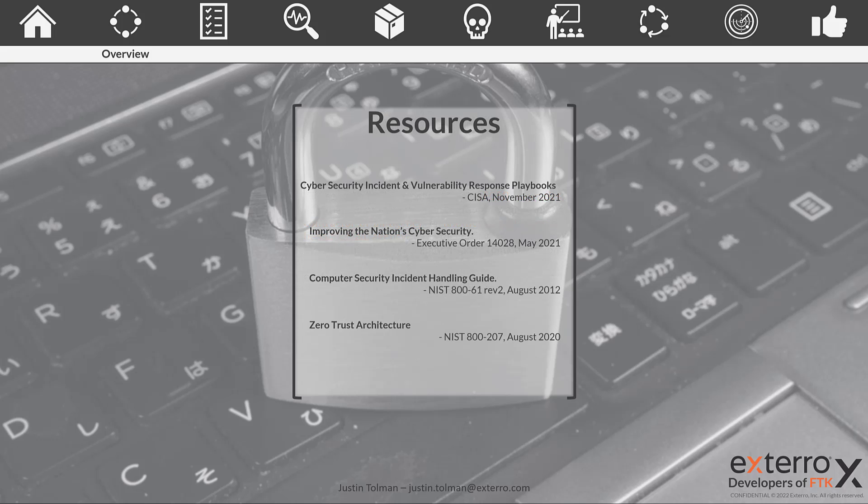As we go through, we'll be pulling from several key resources. I recommend getting a hold of these for reference if you deal with these agencies. First is the Cybersecurity Incident and Vulnerability Response Playbook, released in November 2021. Second is the executive order 'Improving the Nation's Cybersecurity' from May 2021, which kicked off much of this discussion around zero trust security and increased incident response capabilities. Third is the Computer Security Incident Handling Guide, NIST 800-61 Rev. 2. And fourth is the Zero Trust Architecture document by NIST, 800-207. Much of our content will come from these four documents.